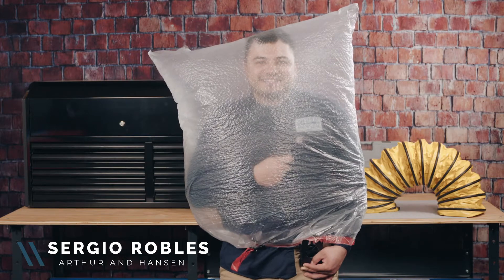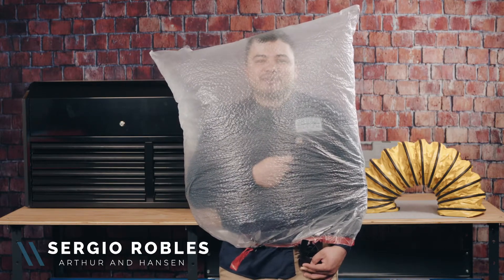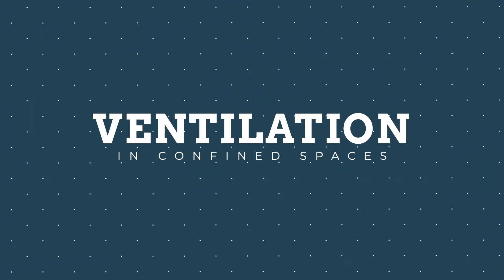Hey, Sidger here with Arthur and Hansen, and for this week's tailgate safety topic we'll be covering ventilation in confined spaces.